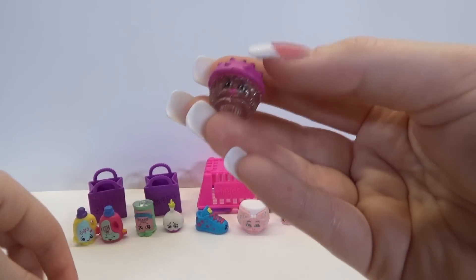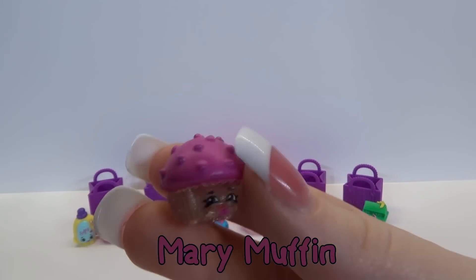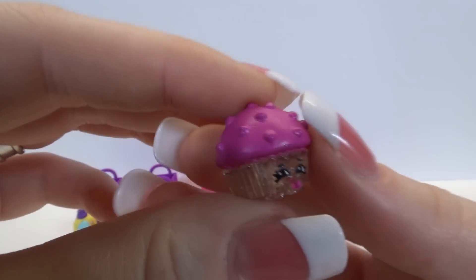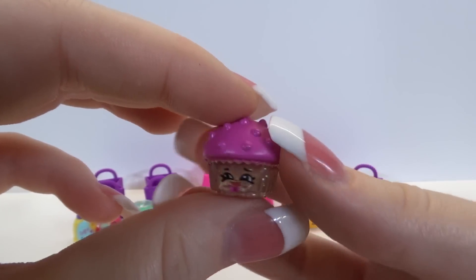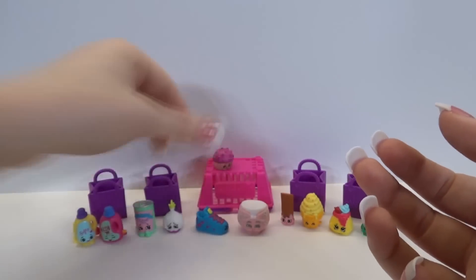You look glittery and you look like a little cupcake. Hello there Merry Muffin - you're in the bakery section, and guess what, this is an ultra rare! Woohoo, our second ultra rare in as many packs. We have awesome luck with this. I can't wait to see what the next one is.